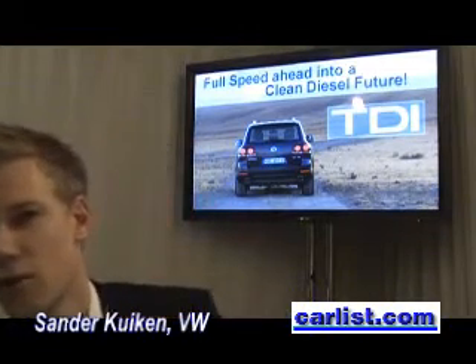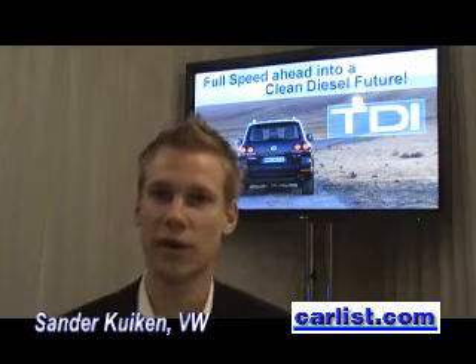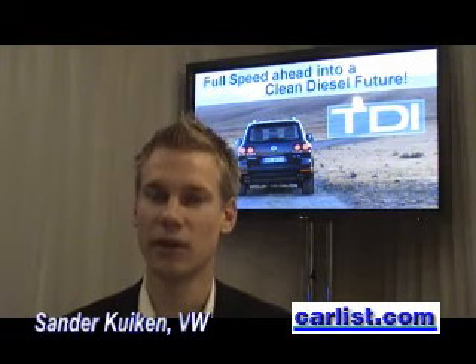Why does diesel get better torque than a gasoline engine? In this case, it's especially because of the turbocharged, intercooled diesel engine in comparison to the naturally aspirated gasoline engine. That's why we got much better performance, especially in torque, with the diesel engine.